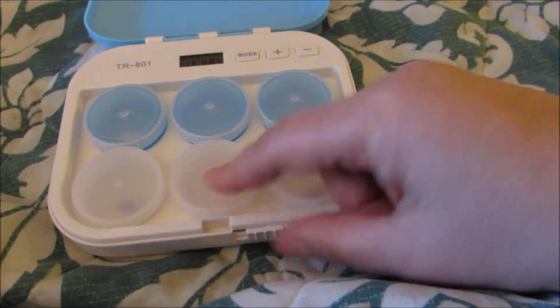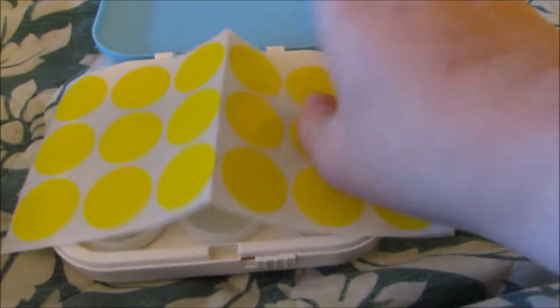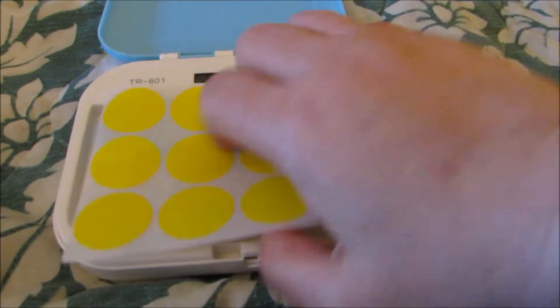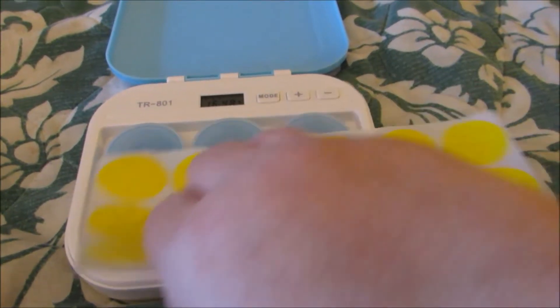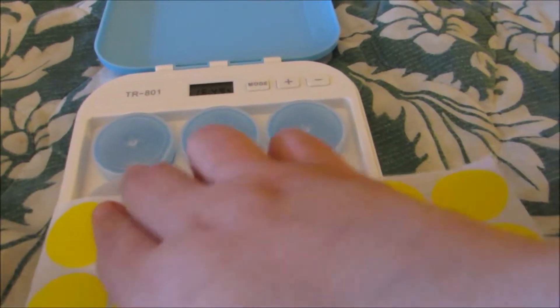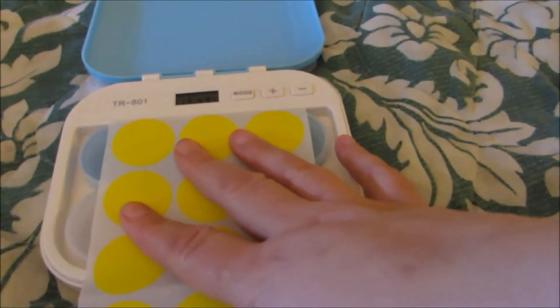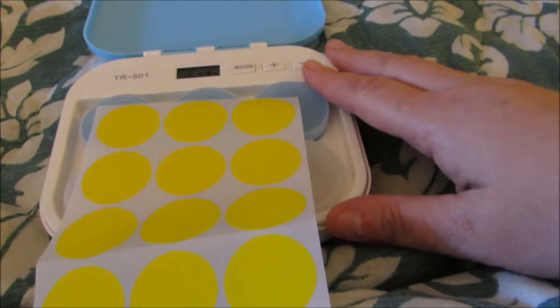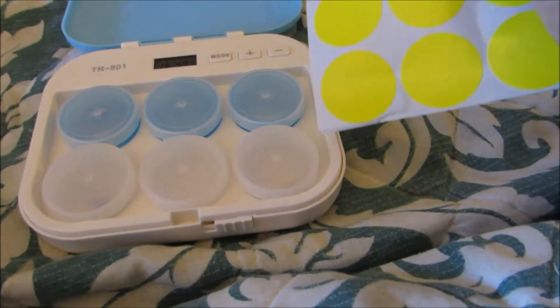Another nice thing about this is that it comes with these stickers — little circles that you can put on top. You can label them AM, afternoon, PM, or just the vitamins, whatever way makes it easier for whoever is going to be using this medication reminder so they'll be able to decipher what to do with it.